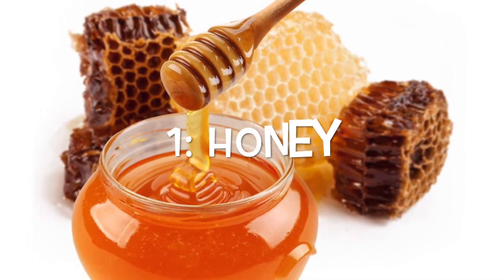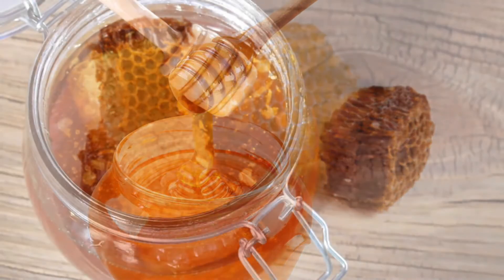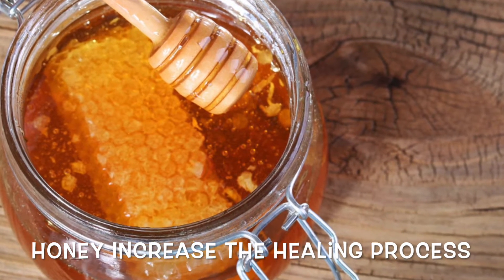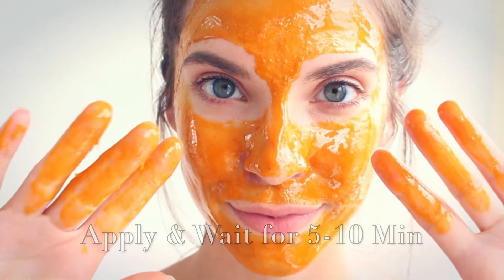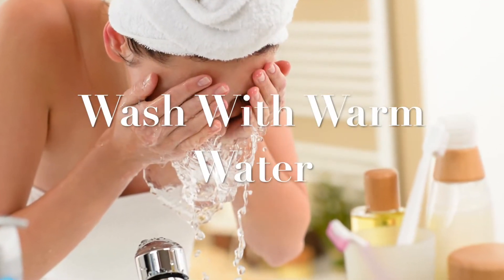Honey is a natural source of antibiotics which can easily increase the healing process. Dip a cotton ball in honey and dab on the affected area and leave it for 5 to 10 minutes. Wash the face with warm water.